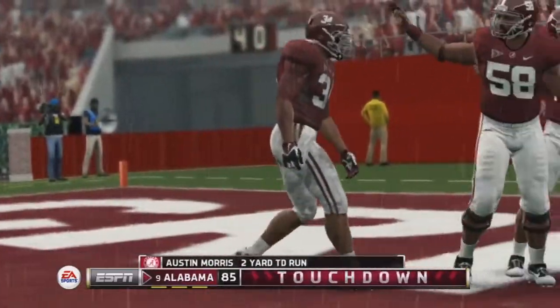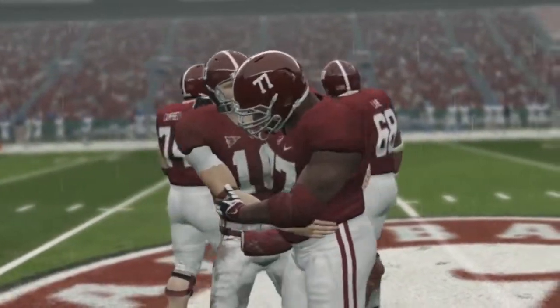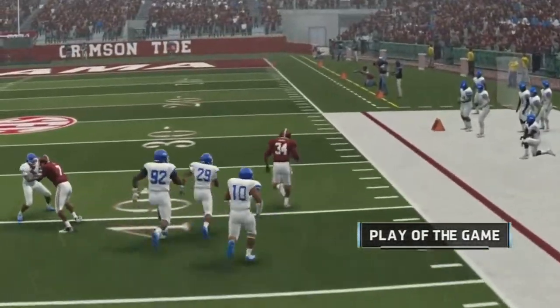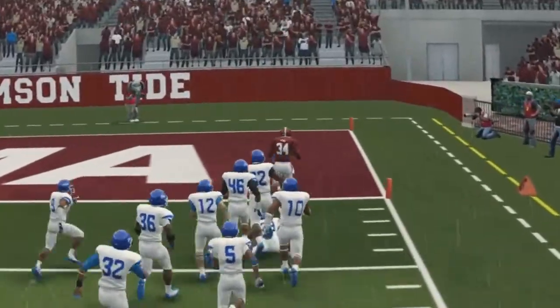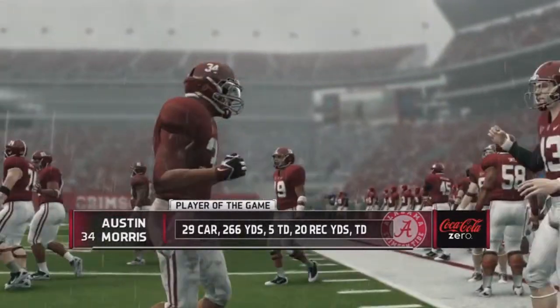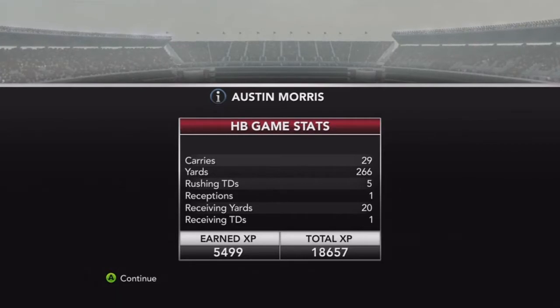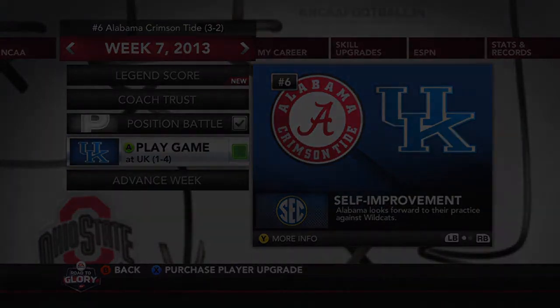Second and goal — we take the handoff to the left and just walk into the end zone for an easy touchdown. Put up so many points today and the defense got the shutout. Georgia State is not a hard opponent in their first year in Division One. Player of the game no doubt: 29 carries, 266 yards, five rushing touchdowns, plus that receiving touchdown. Next week we play Kentucky — leave a like, subscribe, hope you enjoyed, have a nice day, peace.